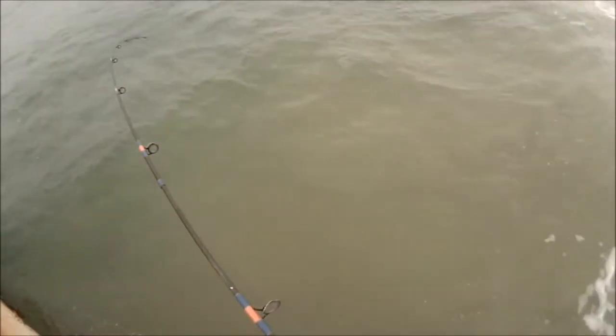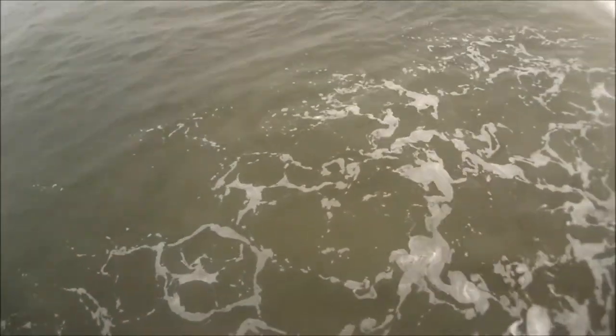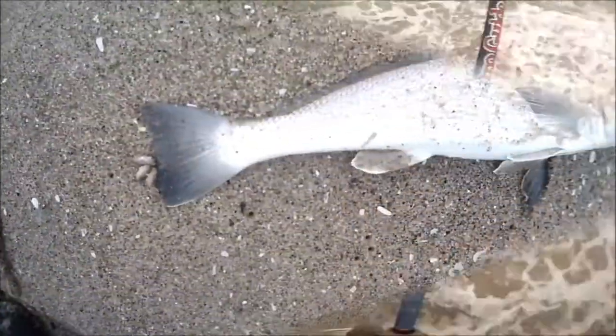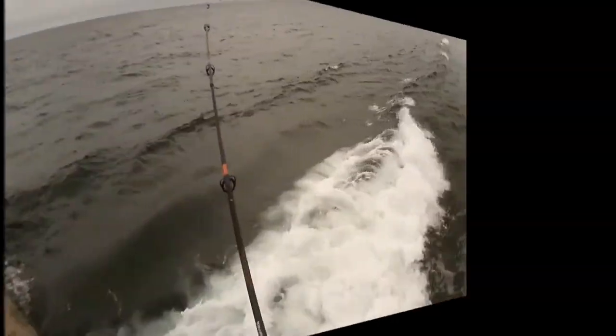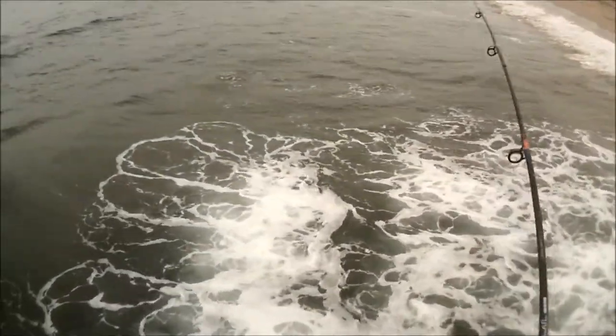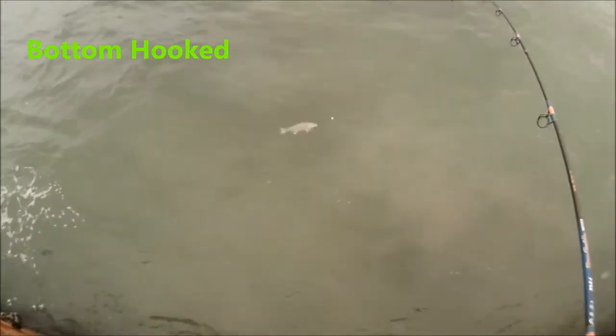The really neat thing about fishing Corbina in the day is that when you hook them, you still get to see them as you're trying to get them in. There we go. I don't know how well hooked I have them — that wave went over as soon as I hit them.